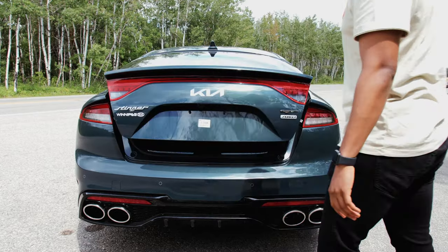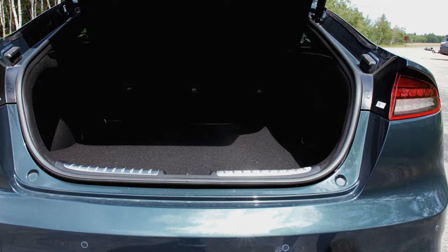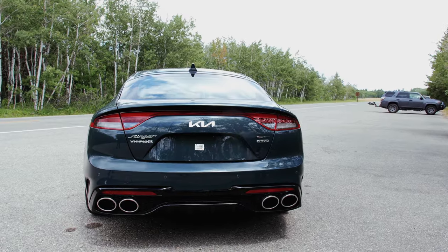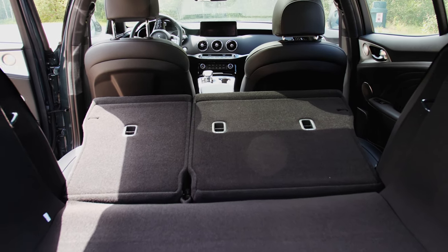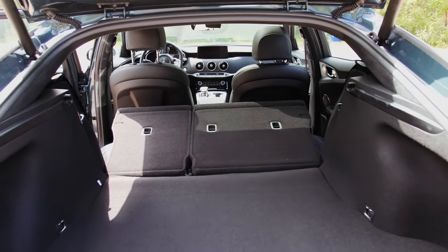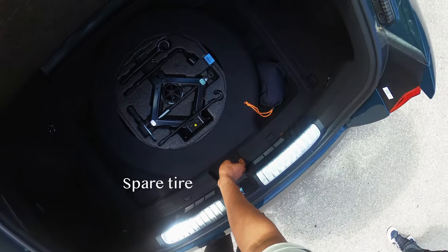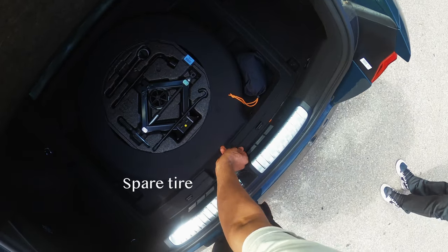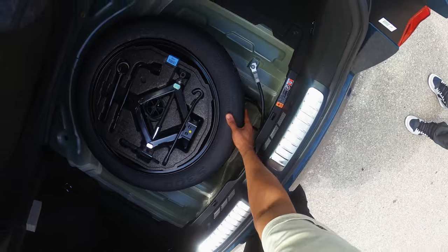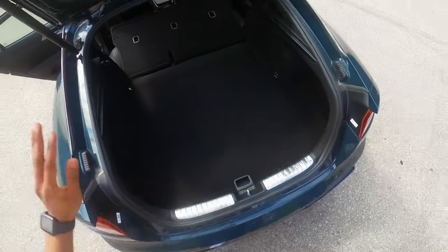The trunk of the Kia Stinger is 660 liters with the seats up, and 1,158 liters with the seats down. Personally, I'd go with this over something like the G70, because I like biking a lot and I take my bike to trails. Just having the space to fit my bike without taking the front tire off before loading it is very convenient.